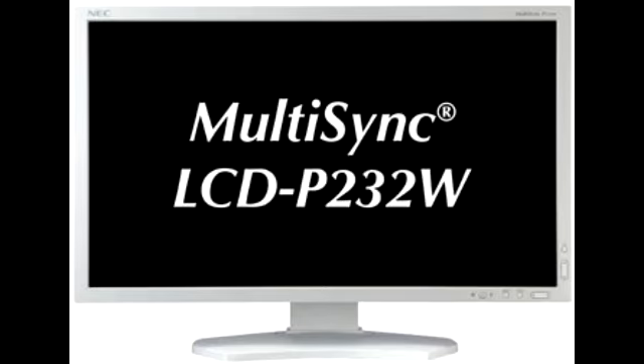The NEC MultiSync LCD P232W will start shipping late July of 2012 at a price of $630.